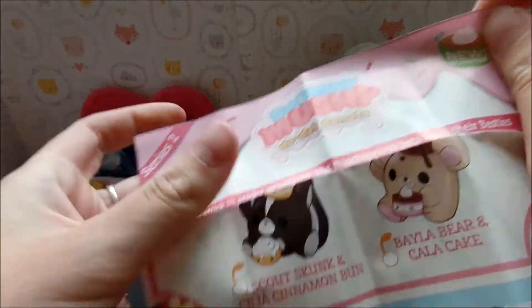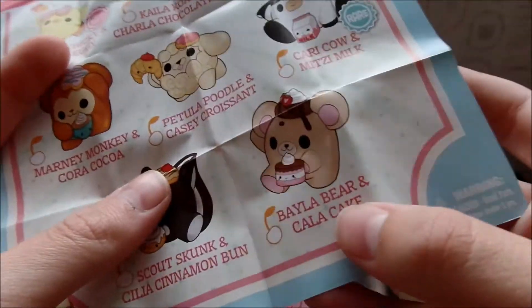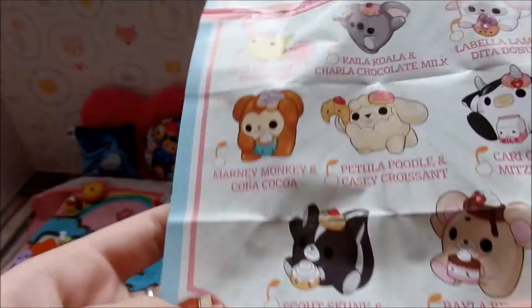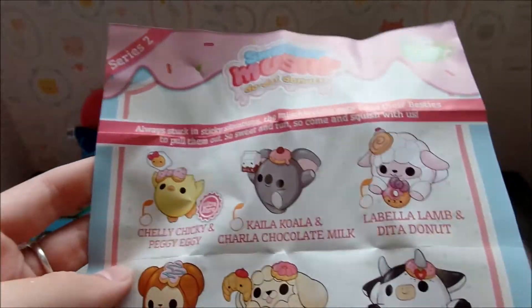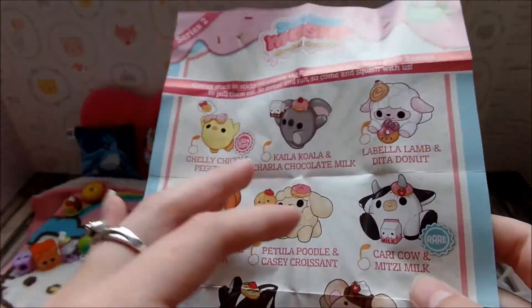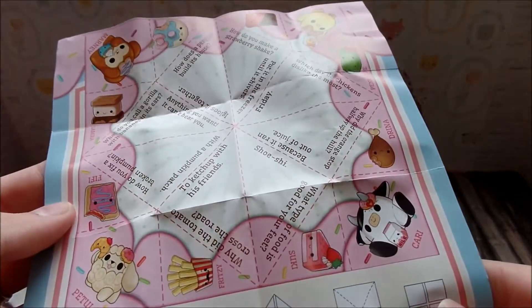Let's take a look at the guide. There's Curry Cow and Mitzi Milk — that's who we want. Bayla Bear and Kayla Cake is who we got. I also like Morning Monkey, and before we got Chelly Chicky and Peggy Eggy — they're all really cute actually. I want the cow! On this side is a cootie catcher — if you guys are my age you probably remember doing these in elementary school or middle school.